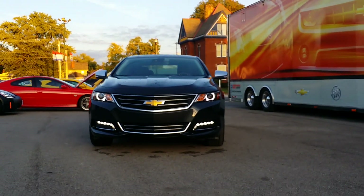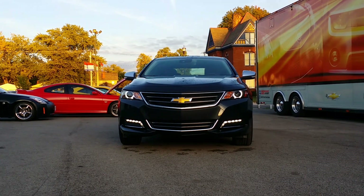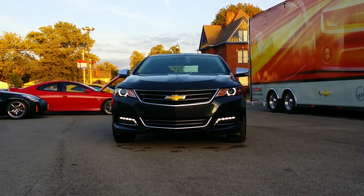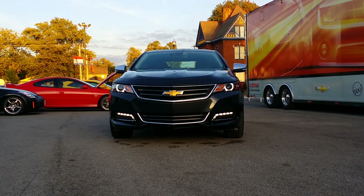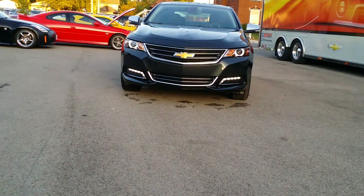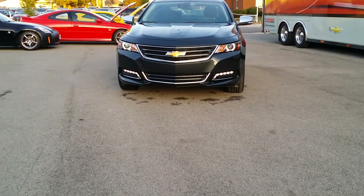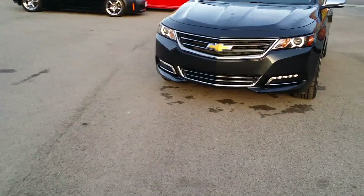You've got some beautiful LEDs down in the fog light area as well as LEDs in the headlamp area. You can see where the projection headlamps are and they're outlined with some beautiful LEDs. There's a beautiful chrome grille on the front — Chevy did an amazing job with this Impala, it's just beautiful looking.